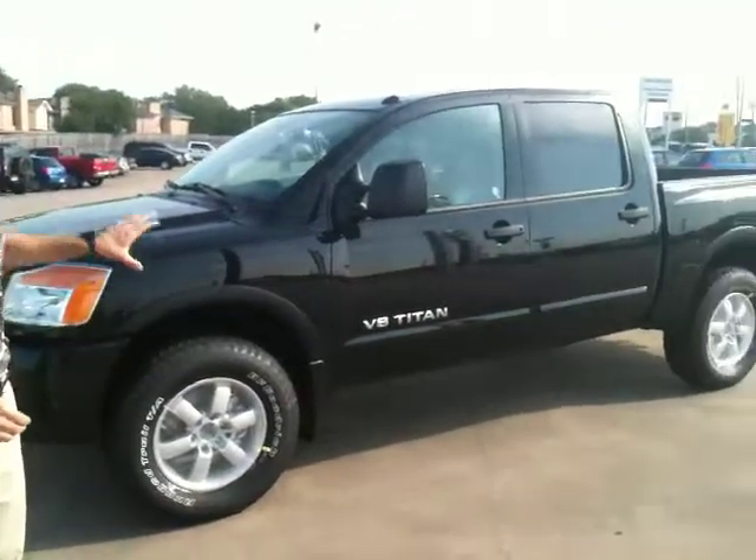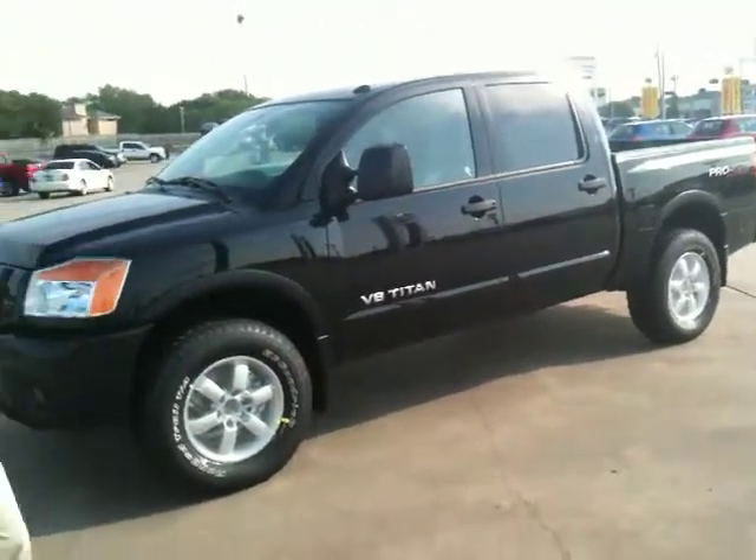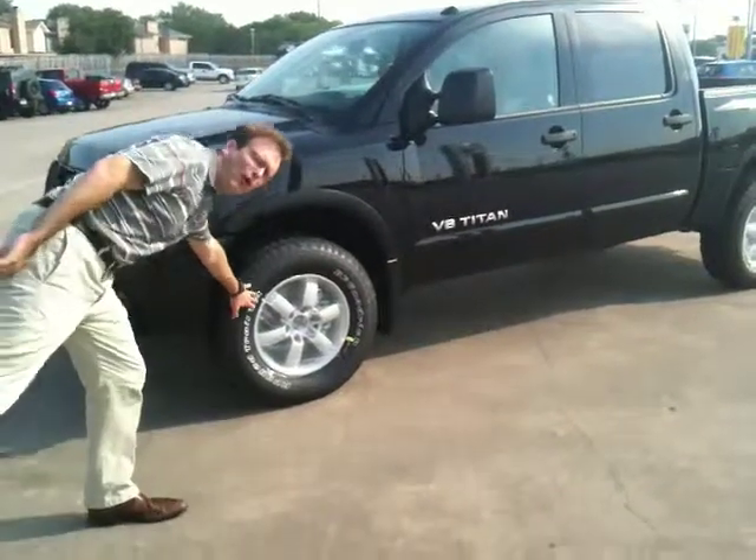Hey Michael, this is Hutch at Victoria Nissan. This is the Titan I was telling you about last week. It's not super black — it's galaxy black. It just came in on the transport this morning and it still has the plastic on the wheel wells.